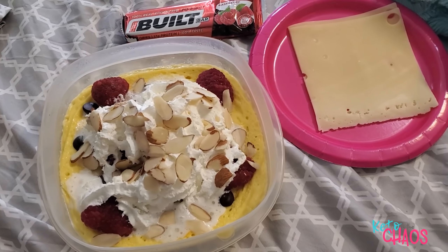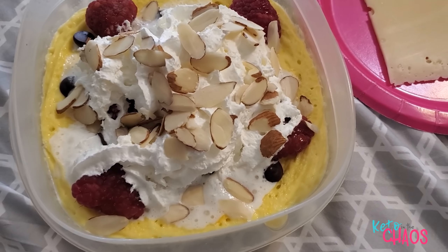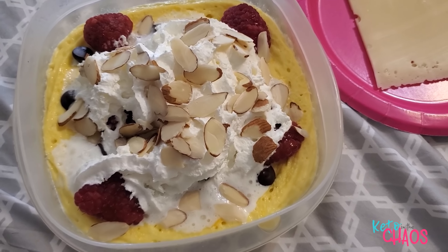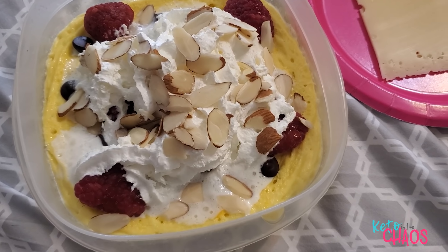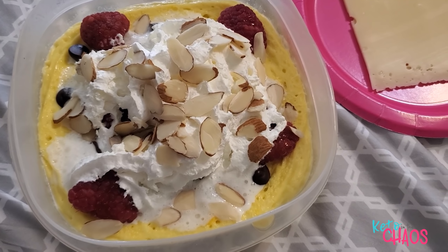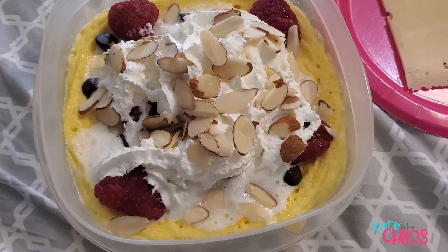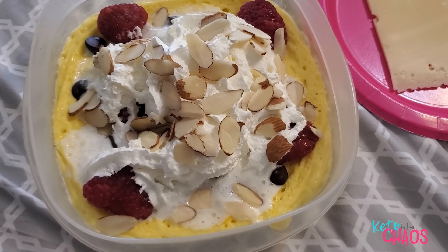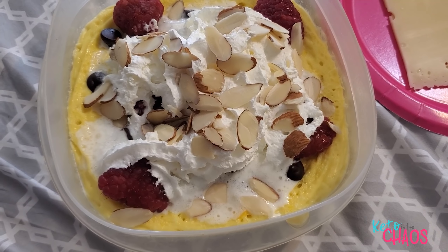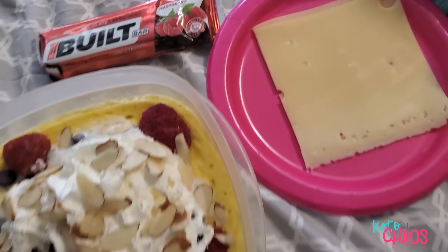Good morning, guys. It's Sunday morning — four days out from my surgery. I'm having microwave keto custard, an idea from Karen Odekerk: you take one cold Premier Protein Shake, mix it with two eggs and a little sweetener, and cook it in the microwave for about seven or eight minutes. This one is banana Premier Protein with two eggs, topped with 15 grams of Lily's chocolate chips, 120 grams of raspberries, 30 grams of sugar-free whipped cream, 10 grams of slivered almonds, two pieces of Swiss cheese, and a raspberry chocolate Bilt Bar.